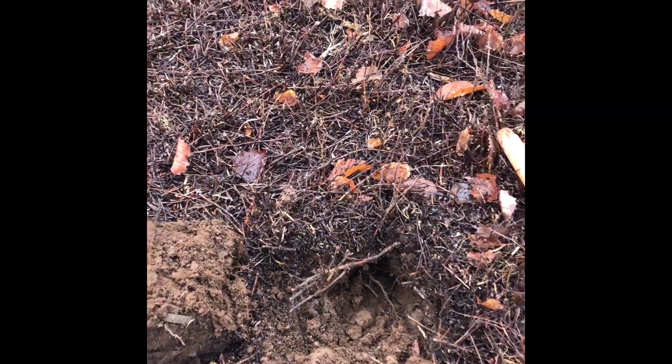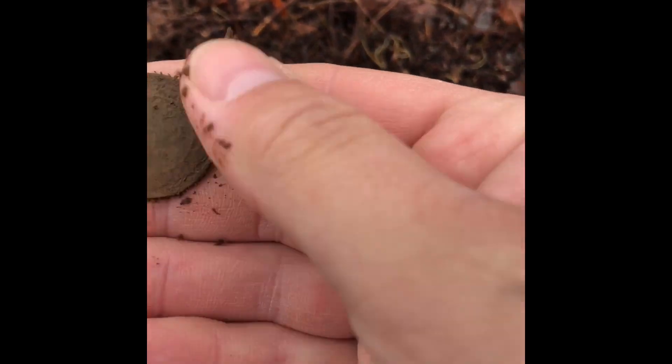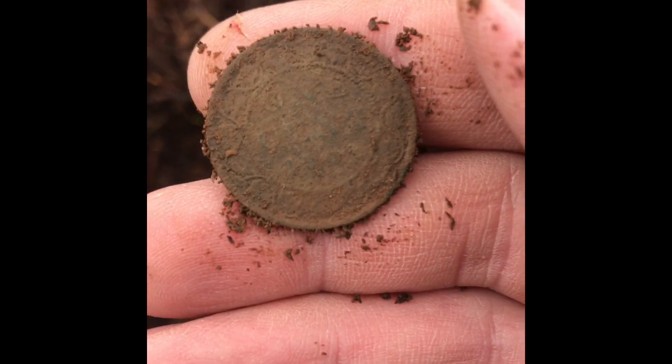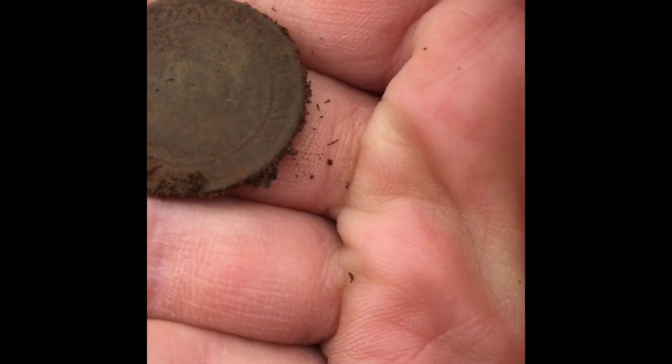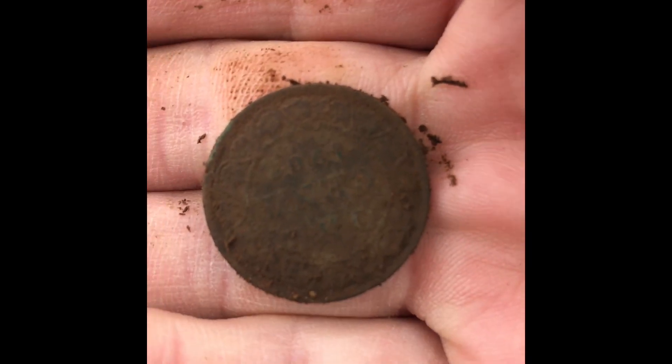I got a couple of digs so far in this field, and I got this one — it was a weird single, I wasn't sure, but I said I'll dig it anyway. And it's a large cent. Beautiful, I can't see the date on it yet. Is that a queen? That's my queen. I'm going to get a date on it after I clean it up and let you know. Beautiful one.